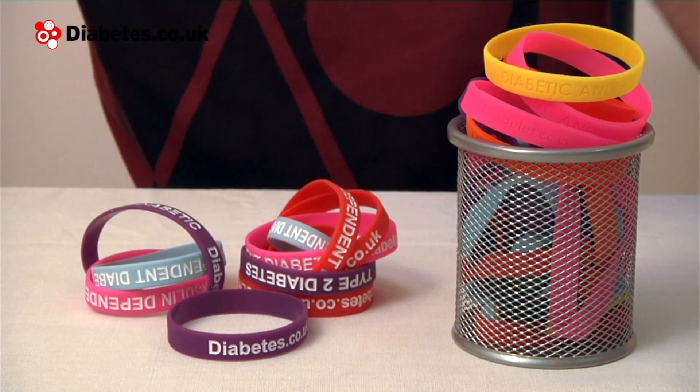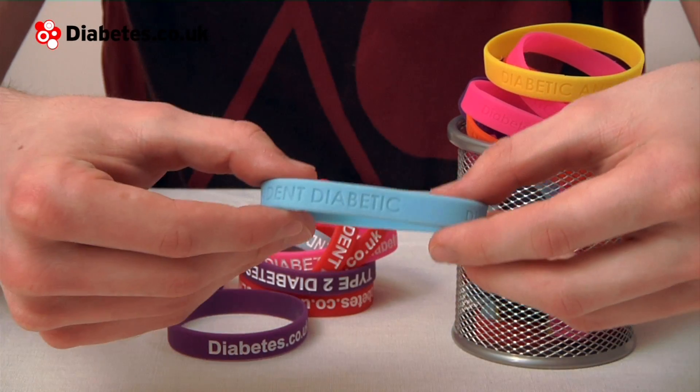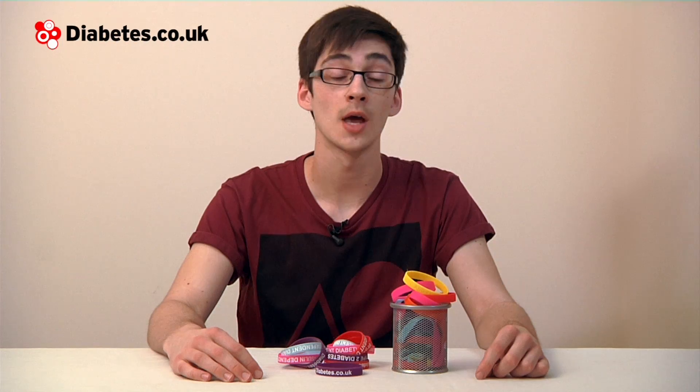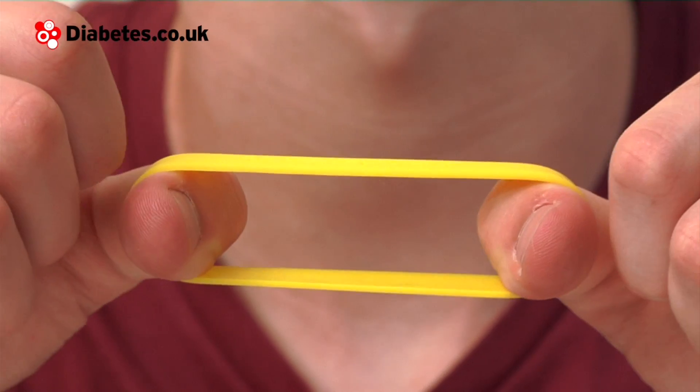The lettering is embossed into each wristband to make it easier to read, and you can either have the lettering in the same colour as the wristband or in white. Finally, the wristbands are made of a stretchy silicone so they're easy to take on and off your wrist. You can buy a wristband directly from the diabetes.co.uk online shop, starting from just £2.99.